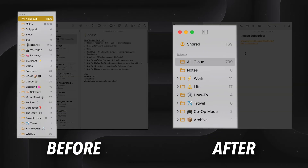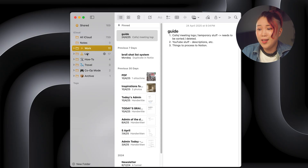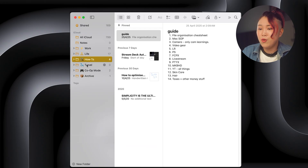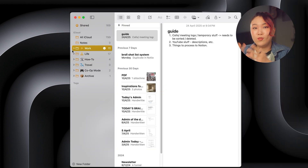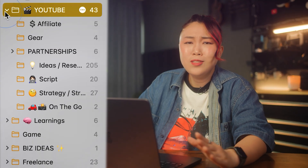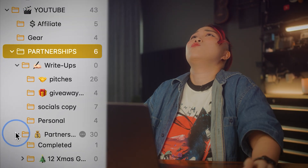So I cleaned it up. Instead of over-organizing like before, I simplified it to these main folders: work, life, how-to, travel, co-op mode, and archive. I set a few rules to keep it from becoming a mess again. Rule number one: no more folders inside folders inside folders. It is maximum two to three levels deep.